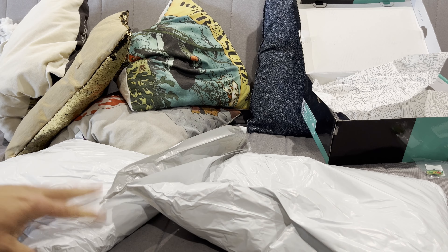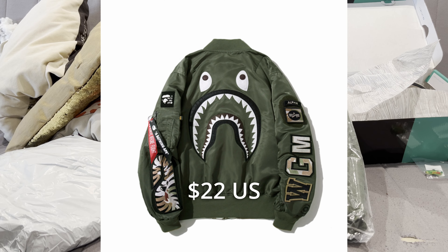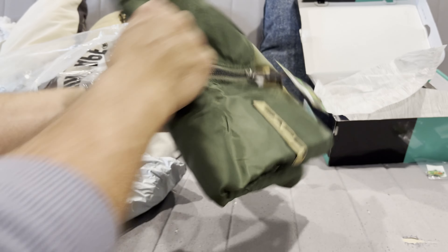The other two items are a Bape bomber jacket and a hoodie. This bomber was dirt cheap — $22 USD — and the quality is amazing.